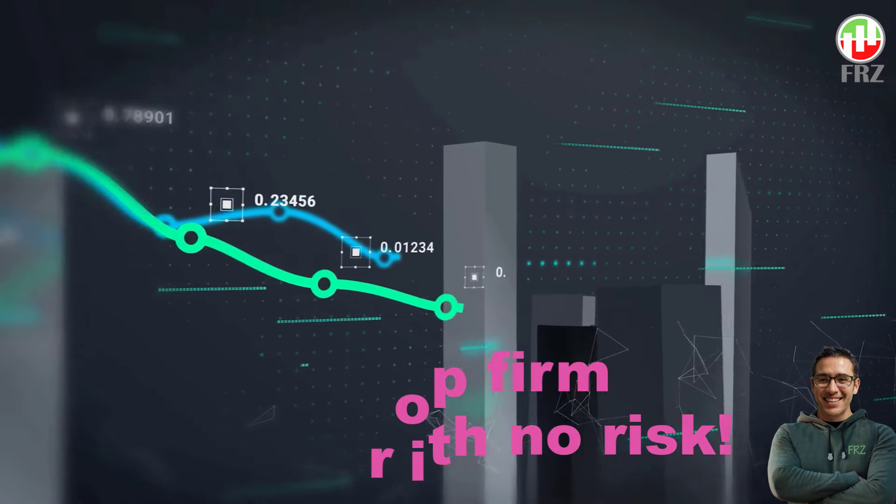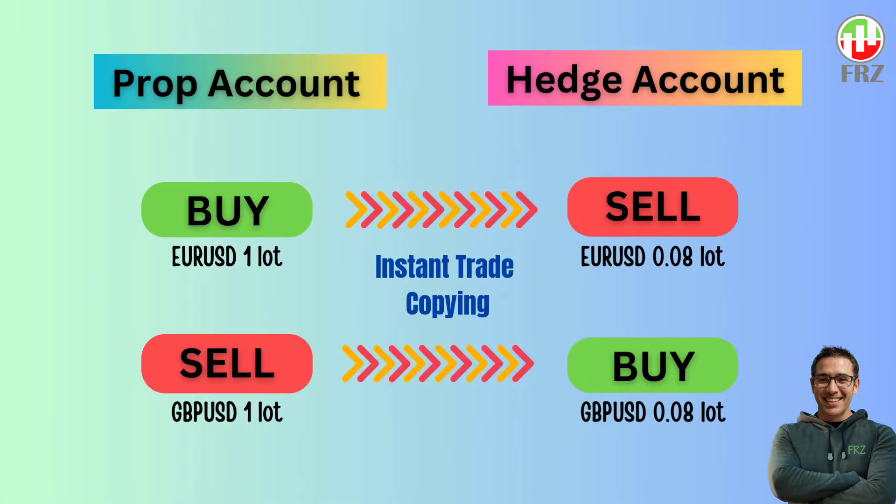The latest version of this EA includes a hedging module and it can hedge your prop account positions against a real account, so that in case you lose your prop account the cost of the prop account is fully recovered.